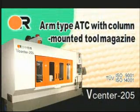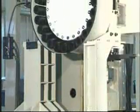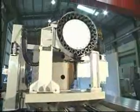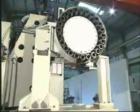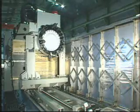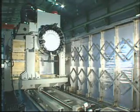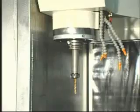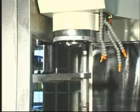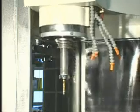Arm type ATC with column-mounted tool magazine. The column-mounted tool magazine improves chip-to-chip time. Tools are isolated from the machining area and are contamination-free. Twin arm type ATC offers quick tool change and maximum reliability. SK-40 tooling increases cutting capability compared with conventional BT-40 tooling.